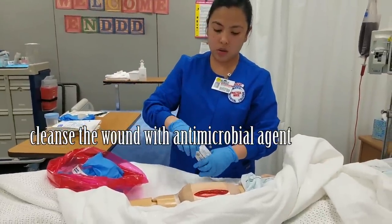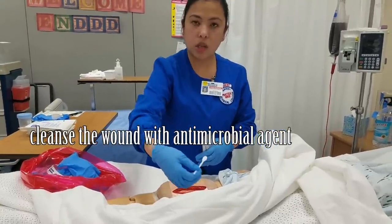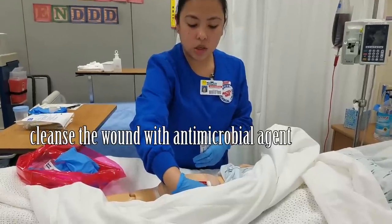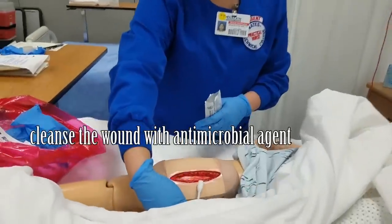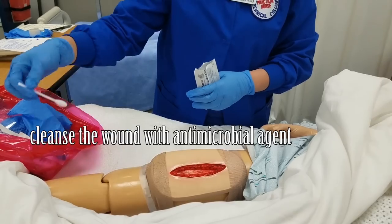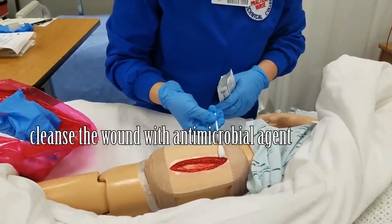Now I'm going to go over to the side of the wound. Without touching the wound, I'm going to swab it gently right over the side and over this side as well.